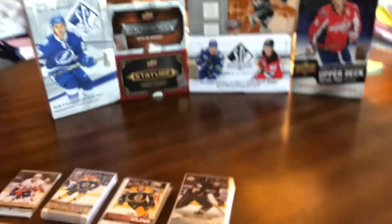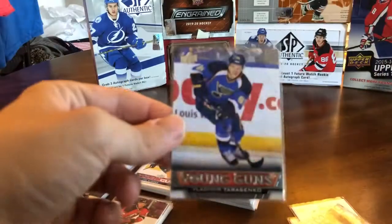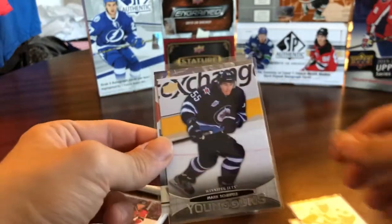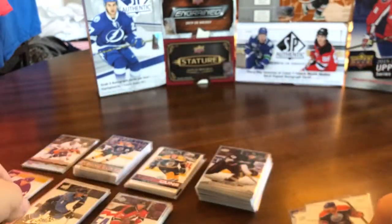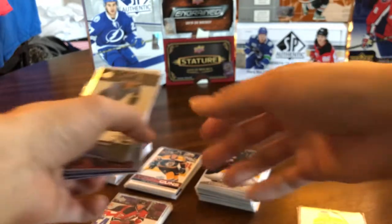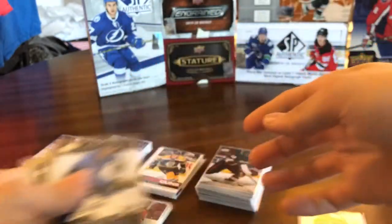I already have all the full base sets for every year, so those are done. For the young guns I'm maybe 50% of the way there — I probably have about 500 or 600 by now, but I have very few of the big ones, so I'm just trying to buy a lot of common young guns for now — lots like this, 100 or 200 at a time for around $1 to $1.25 per young gun. Once the commons are done I'll start trying to get the bigger ones like Crosby and McDavid. From this lot, the big ones I picked up were Tarasenko, Scheifele, Zibanejad, and Nugent-Hopkins — all valued at around $30 or more on eBay, and the rest were random guys.